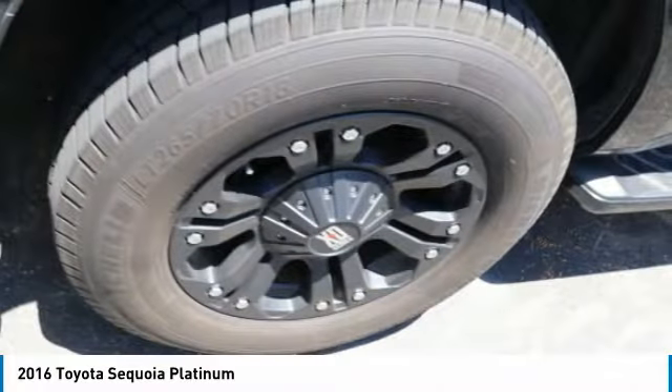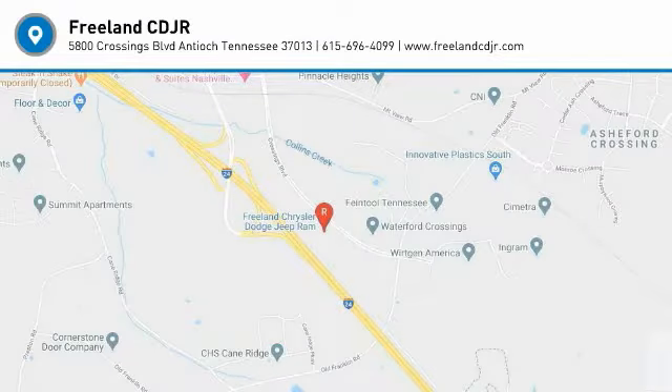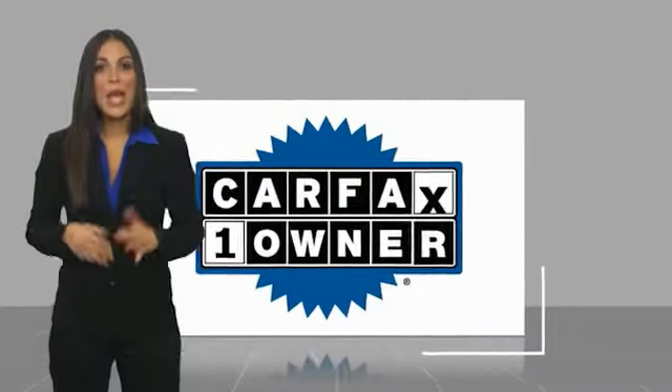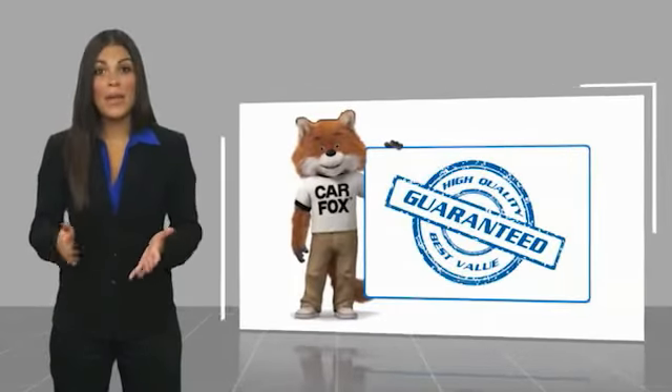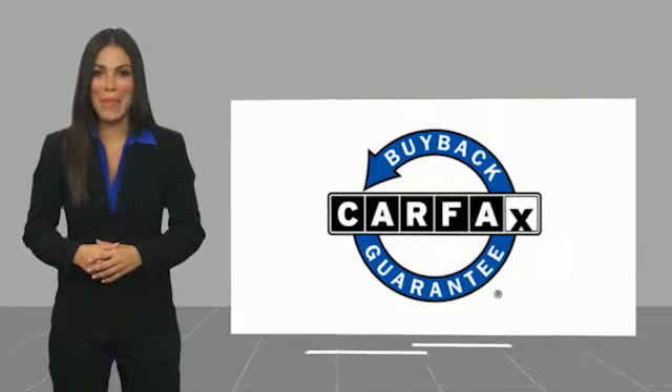Searching for a dependable vehicle that looks great too? You found it. So stop in today. This is a one-owner vehicle with a Carfax vehicle history report. Be sure to find a complimentary copy of this report online or contact the dealership. This vehicle qualifies for the Carfax buy-back guarantee.